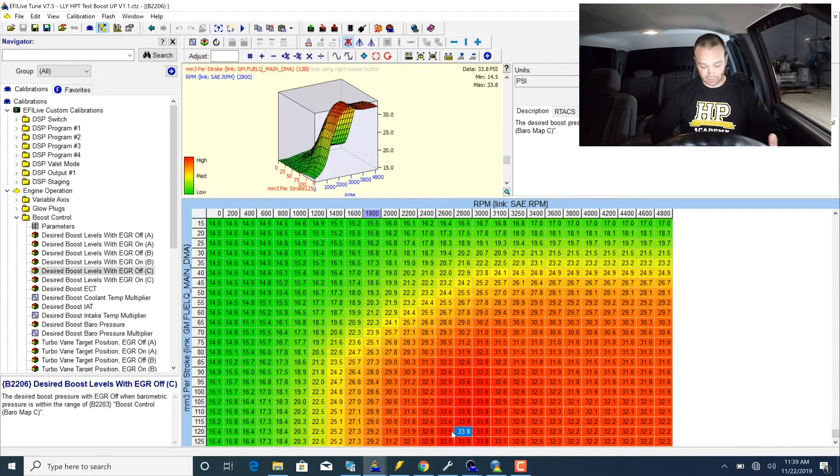My hope is that this will bottom out the turbo vane position. The desired vane position should jump down near zero and we should run the turbocharger at full open to establish that low boost baseline.